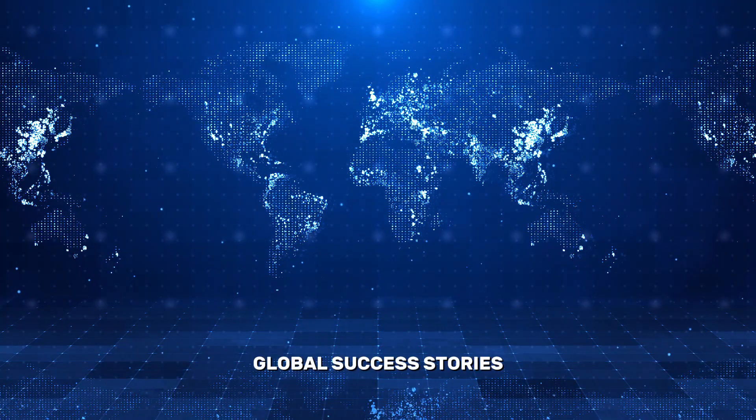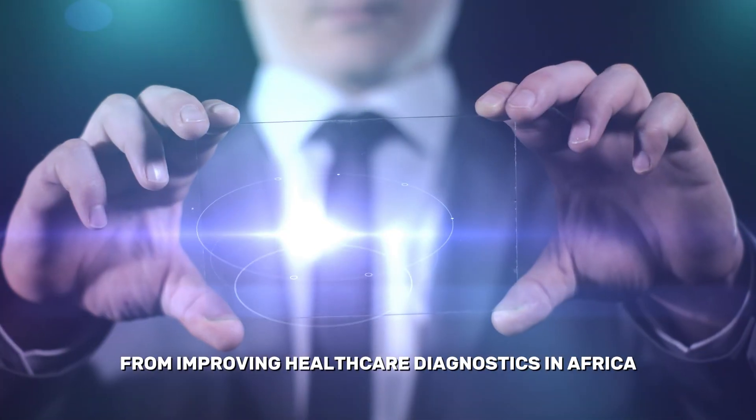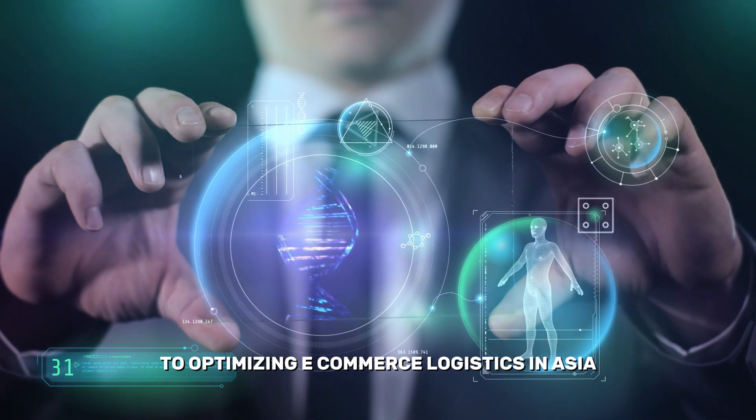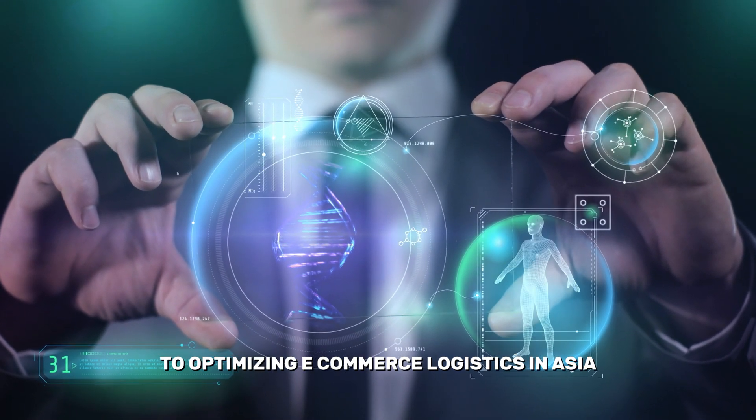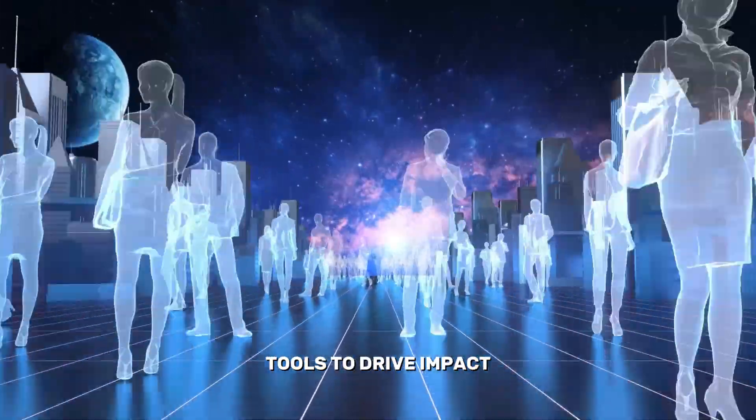Global Success Stories – How Developers Are Using Google's AI. From improving healthcare diagnostics in Africa to optimizing e-commerce logistics in Asia, developers across the globe are harnessing Google's AI tools to drive impact.